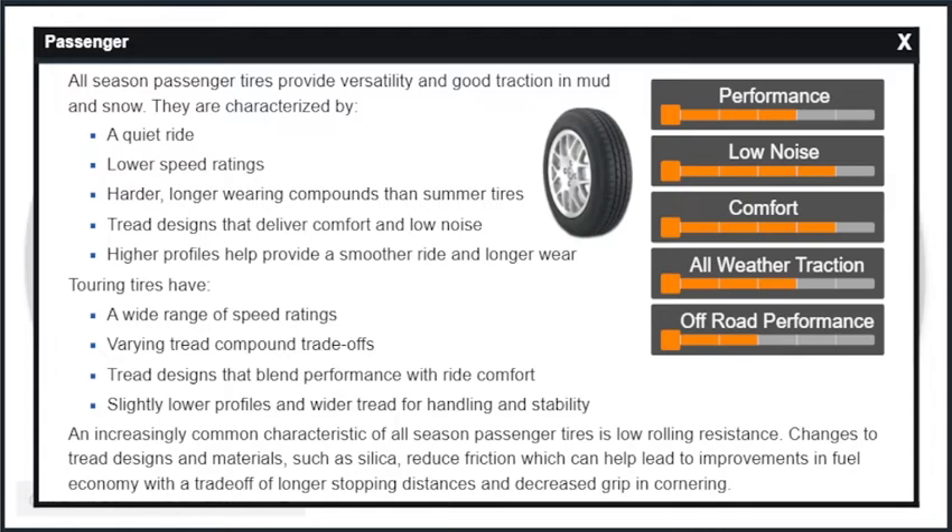Changes to tread designs and materials, such as silica, reduce friction, which can help lead to improvements in fuel economy, with a trade-off of longer stopping distances and decreased grip in cornering.